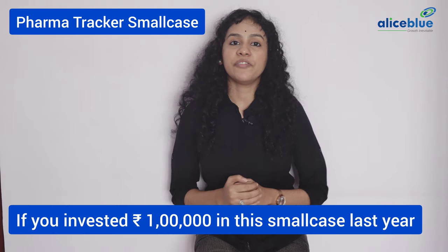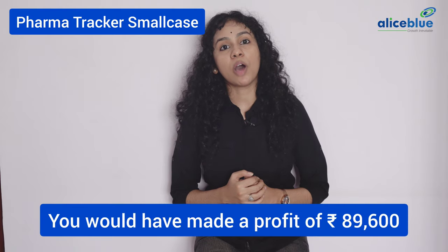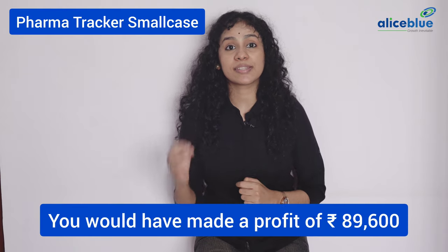So, if you had invested Rs. 1 lakh in this small case last year, you would have made a profit of Rs. 89,600.